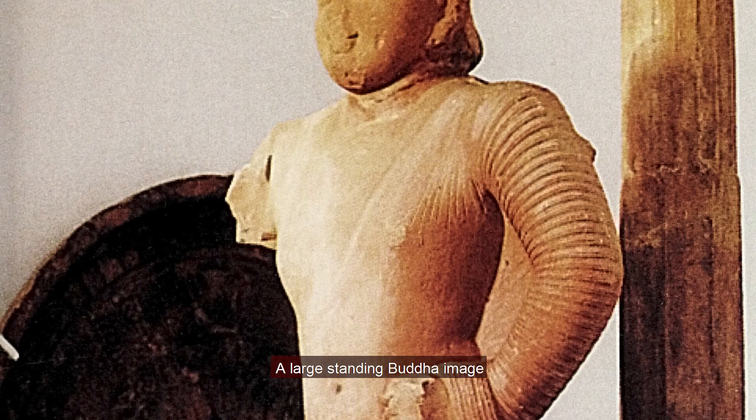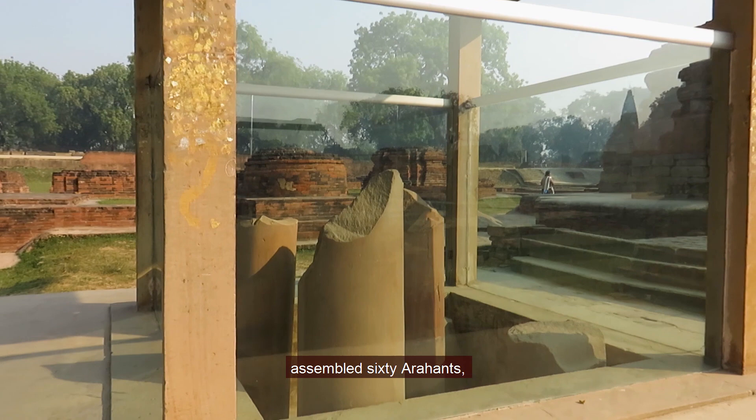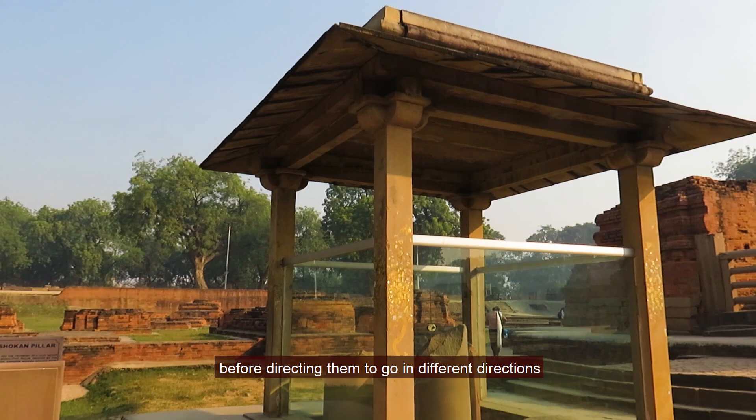A large standing Buddha image was discovered near Mulgandhkuti. On the west side of the temple stands the Ashokapila, which marks the place where Buddha assembled 60 Arhats before directing them to go in different directions to spread the Dhamma.